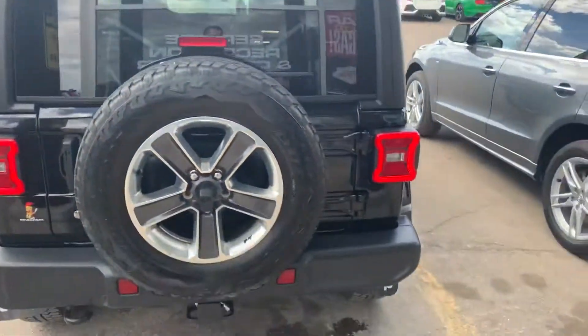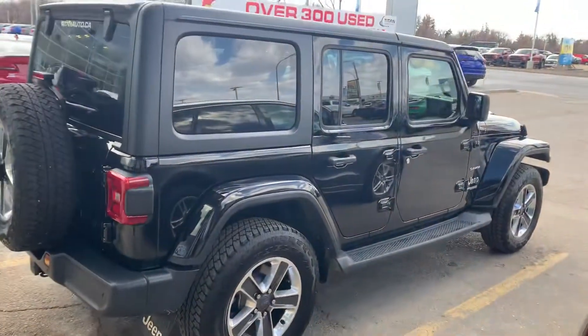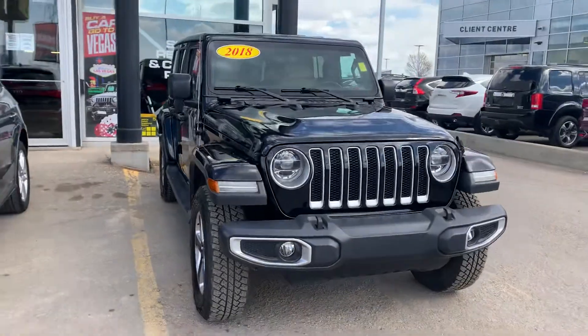The condition on this one is absolutely awesome — front to back, side to side, she's a beauty. With Wranglers right now we're moving them quite quickly, as new dealers have very, very limited product in Wranglers and not much coming in for the rest of the year.